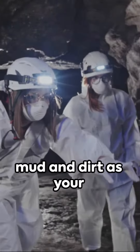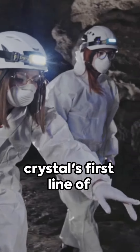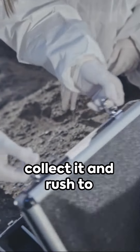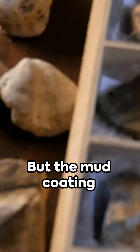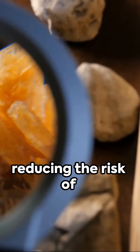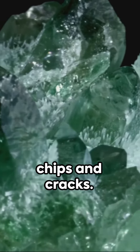Ever thought of using mud and dirt as your crystal's first line of defense? Yes, we all want to see the clear crystal as soon as we collect it and rush to rinse the mud off. But the mud coating can protect your finds from harsh impacts, reducing the risk of chips and cracks.